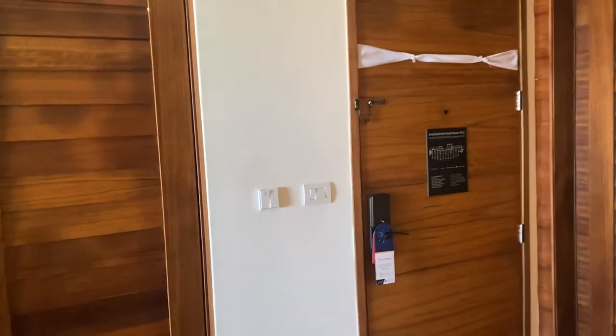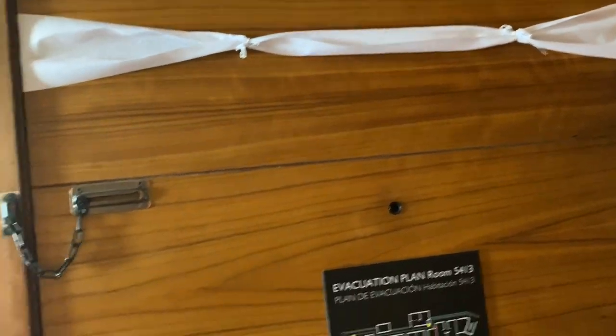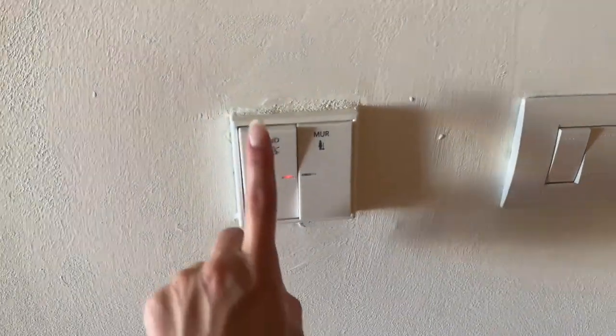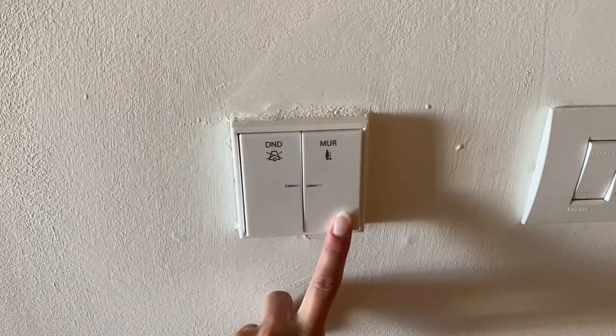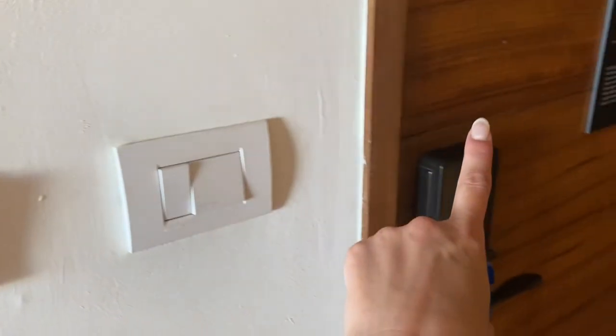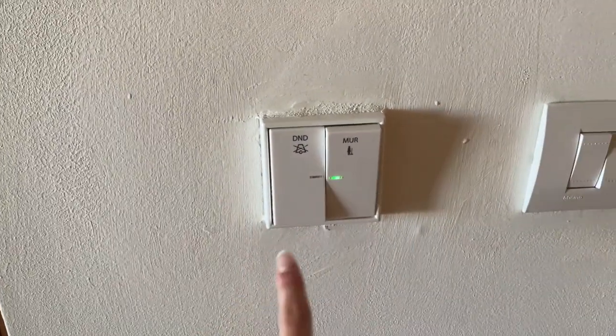Turning around, here's the front door again. This little banner actually says 'honeymoon' because it's our honeymoon, and they'll do something similar for you if you have any sort of celebration like that. They also have these light switches — this is 'do not disturb' so you turn that on, and then when you want your room cleaned you just click this, and there's a little light outside of your room that'll go green or red depending on what you have selected.